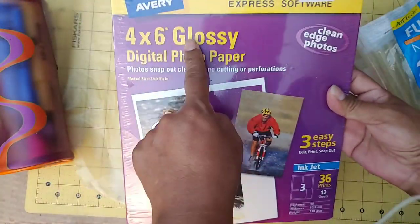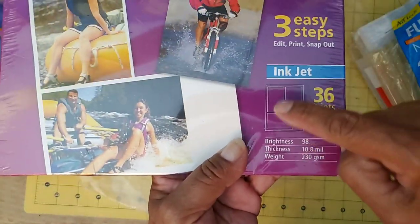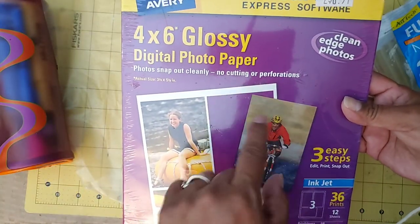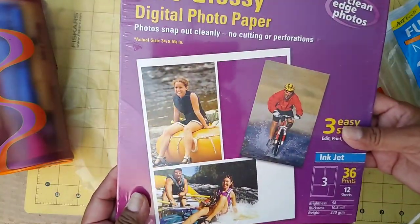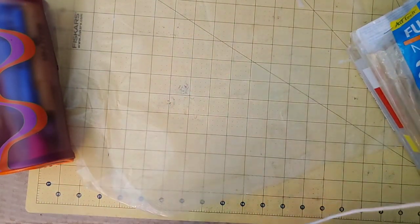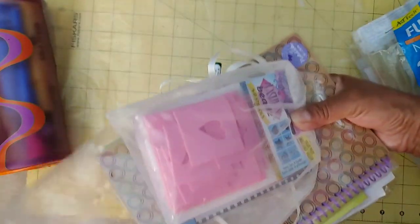There is also this 4x6 glossy digital photo paper, but it comes in a format where you can print three pictures on it and then pop them out — they're perforated, so you can just pop out each picture. That's a good postcard size, I think. And then there's a whole bunch of little things in here still. I definitely got my money's worth for the 4 bucks for sure.